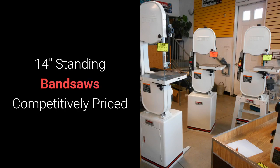We've got three different choices in 14-inch standing bandsaws, starting with a 3-quarter and going up to a 1.25 horsepower motor. Prices range from $699 to $999 and are competitive with the prices on the internet. All of our Jett tools are assembled and ready to be set up in your shop.